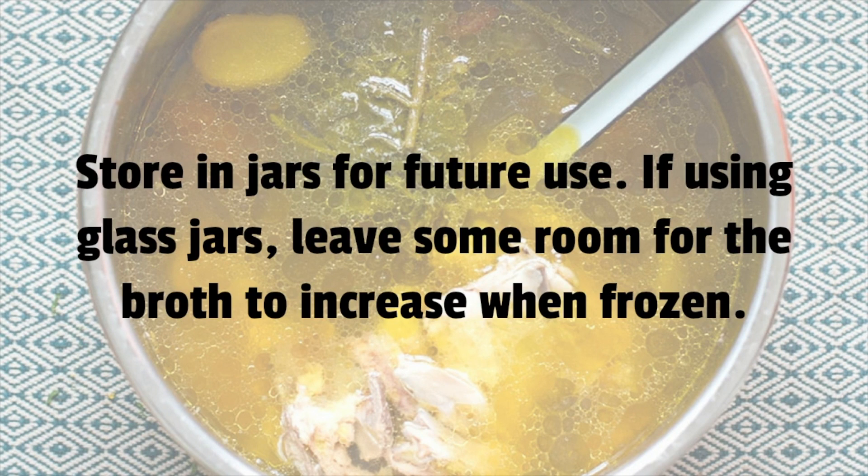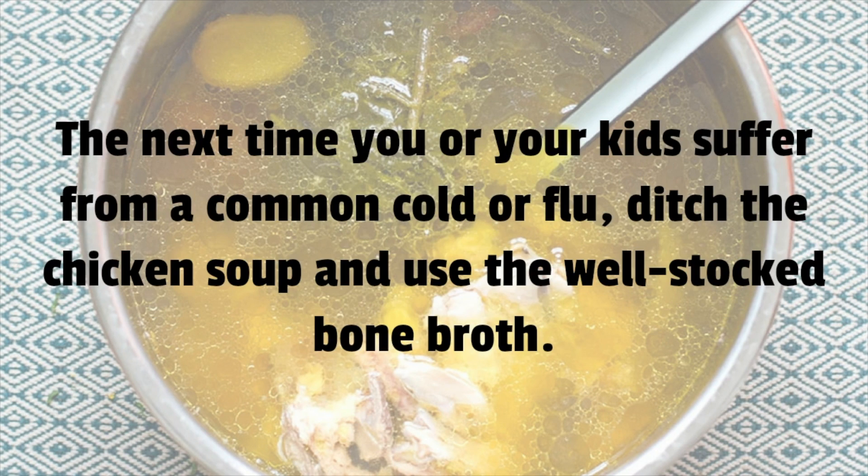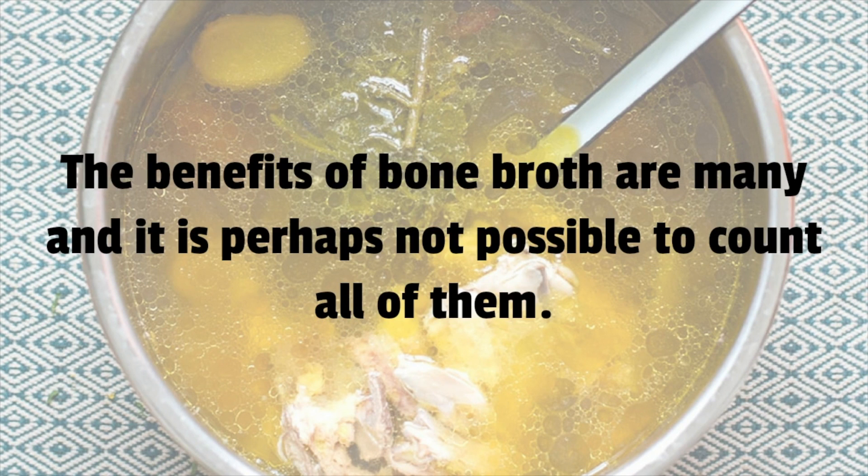Store the broth in jars for future use. If using glass jars, leave some room for the broth to expand when frozen. The next time you or your kids suffer from a common cold or flu, ditch the chicken soup and use the well-stocked bone broth instead.